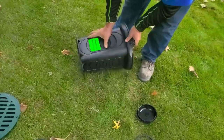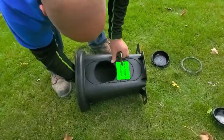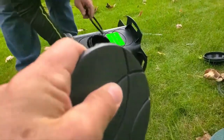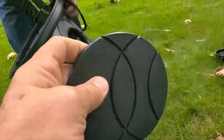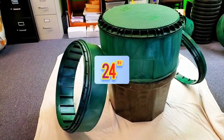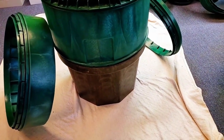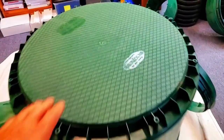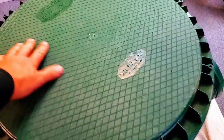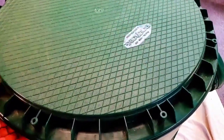Very nice, nice stuff. That is some heavy, heavy material — that is really strong. This is our 24-inch round basin; it is the strongest basin on the market. The cover: you can drive semi trucks over it. You can also get it in a heavy-duty grate, so either way — solid cover or grate.